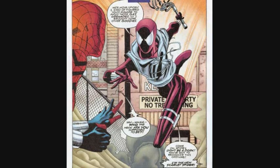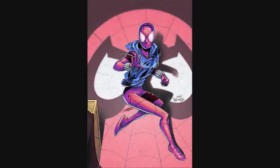The third Scarlet Spider suit user is Felicity Hardy. In the MC2 reality, Felicity Hardy, daughter of the Black Cat, fights crime as the third Scarlet Spider. She uses a costume similar to Ben Reilly's Scarlet Spider costume, just with a silver vest.